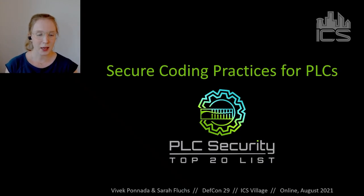Hello everyone! I'm Sarah and I'm one of the co-organizers of the Top 20 Secure PLC Coding Practices Project. Vivek Bonada, my co-organizer and I will give you an introduction to our project today.